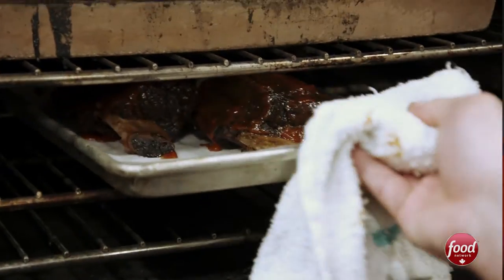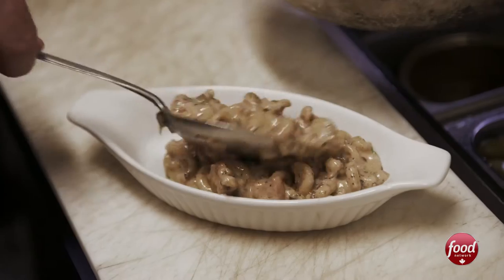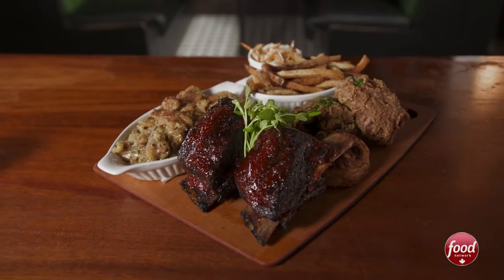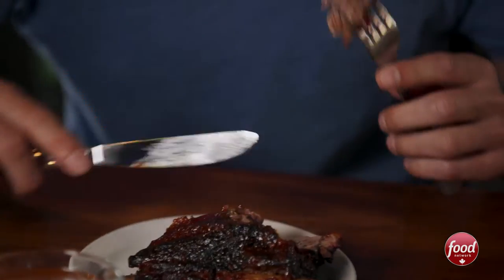We have our fried chicken thighs — we marinate those in bulk in yogurt, bread them and finish them in duck fat. And then we have our truffled mac and cheese, our house-baked biscuits, and some slaw. This is very definitely elevated redneck food. There's a lot of meat on there. That's incredible. The meat is incredibly soft — there's very little chewing required. Sweet and smoky kind of all at the same time. It tastes like barbecue should taste.